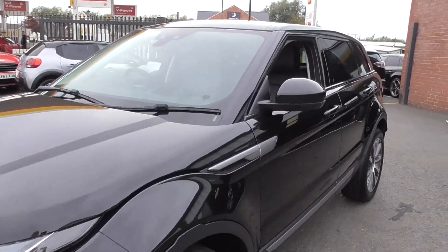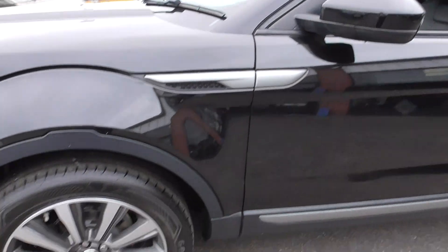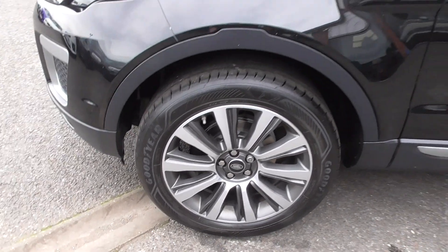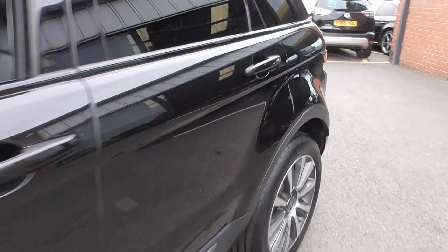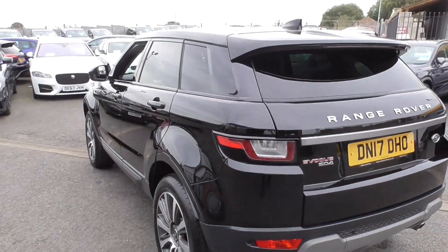Part exchange for a new vehicle with us from a local keeper who's had it the majority of its life. All the wheels as you can see are in super order and they are 19 inch wheels, so an upgrade wheel. When we look down the side of the car, the paintwork is all in great condition, high gloss finish and free from any trolley dents.